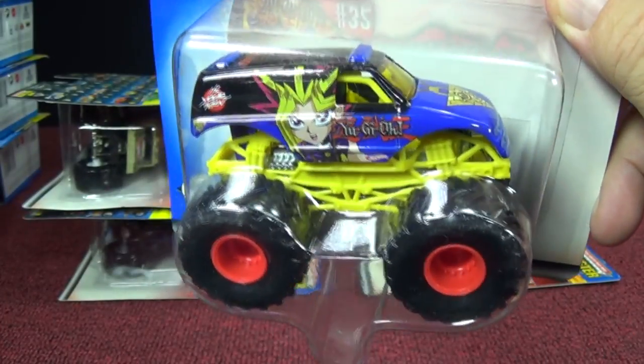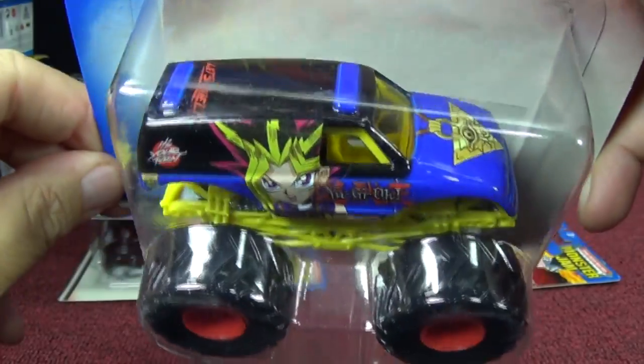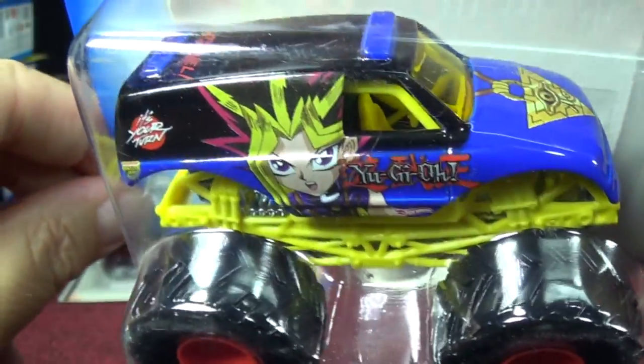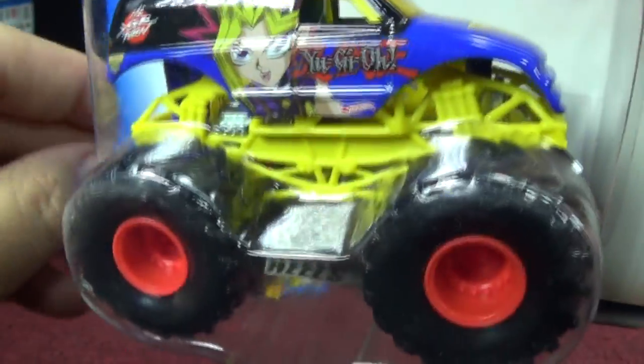Over at that card shop there were some people still playing Yu-Gi-Oh! — kind of neat to see them still playing a game and having fun. So whatever your hobby is, enjoy what you like to do.